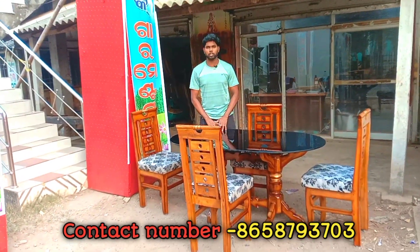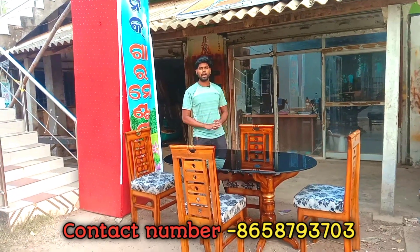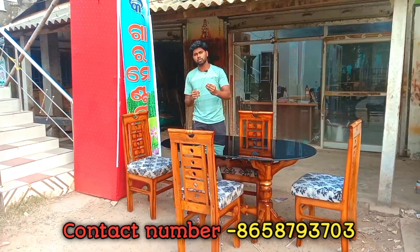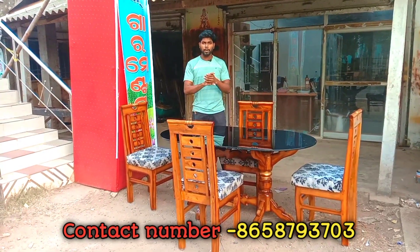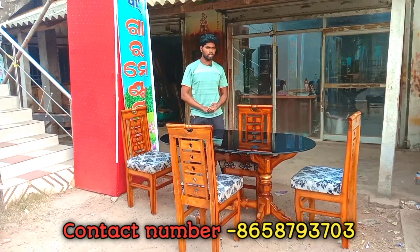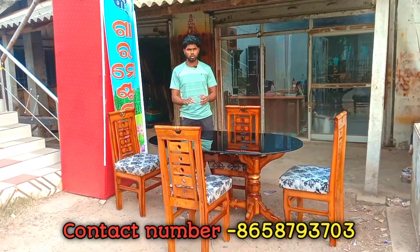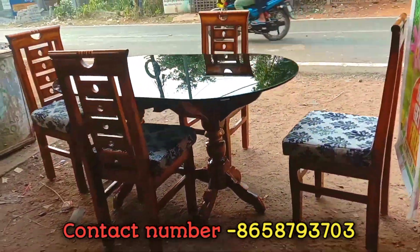Hello guys, welcome back to another video. I have just seen the price on this design at the market. I also saw how everything is sold. On that side, you can buy it because the price is around 90 or so — the price is the same as the market price.